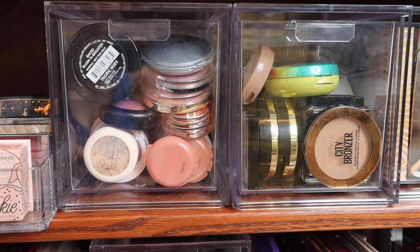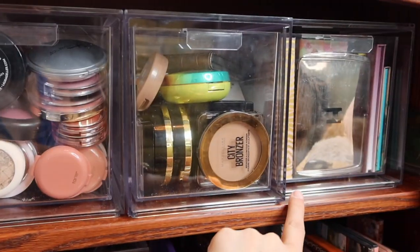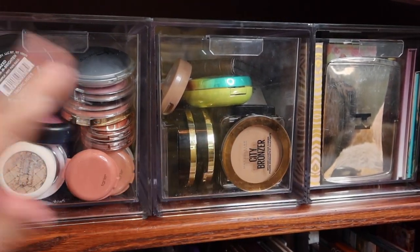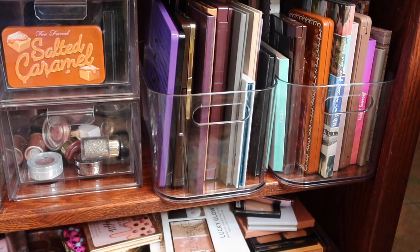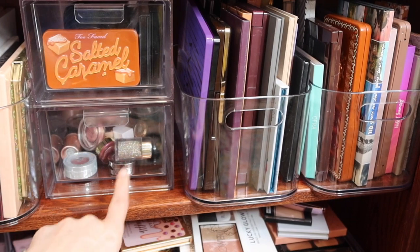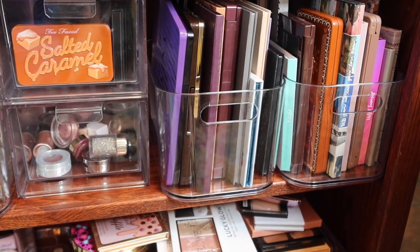We still have two blushes and a bronzer left over in the basket so we'll skip blush and face palettes in the collection. Let's move down to the second shelf. This clear container is the one I'm going to order another of off Amazon - all these organizers are linked below. I'll order another to put here and then we'll have a full row.